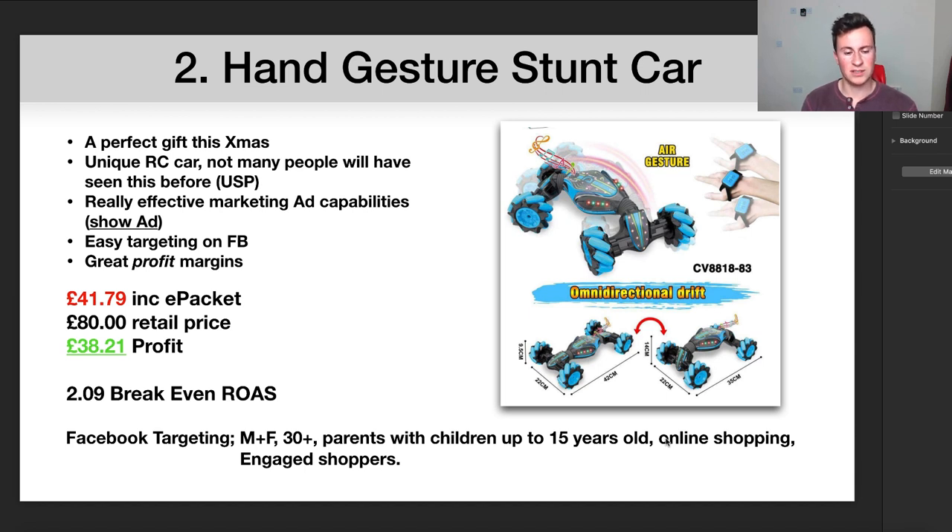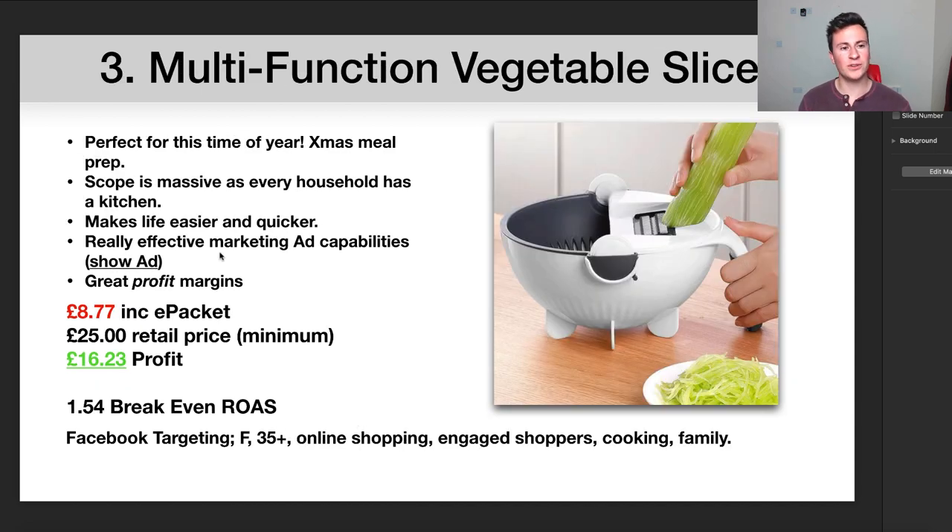Other interests I would include are online shopping — which is actually a targetable interest on Facebook and is ideal for this time of year — and engaged shoppers. If you have any questions on any of these products or marketing strategies, make sure you leave a comment below; I always answer every single question.